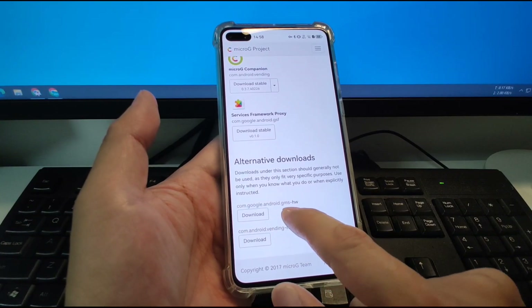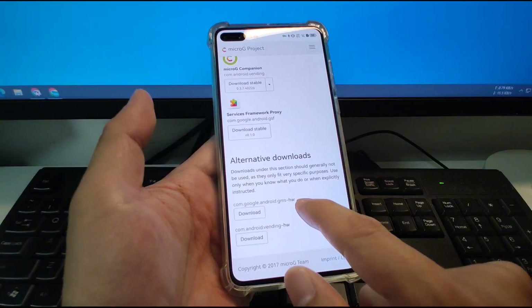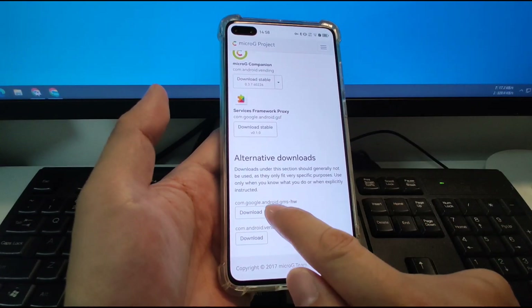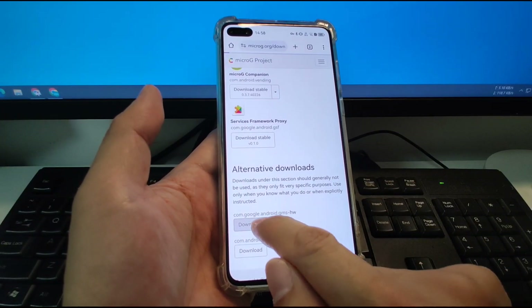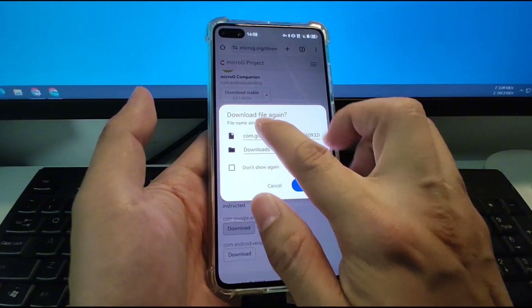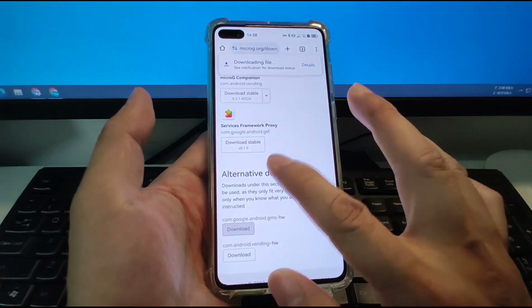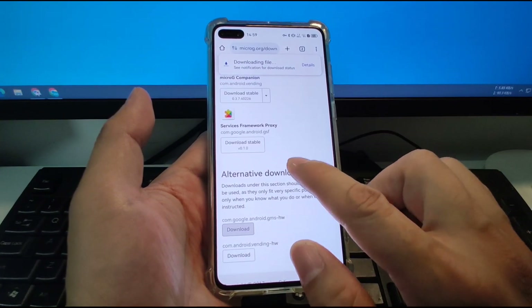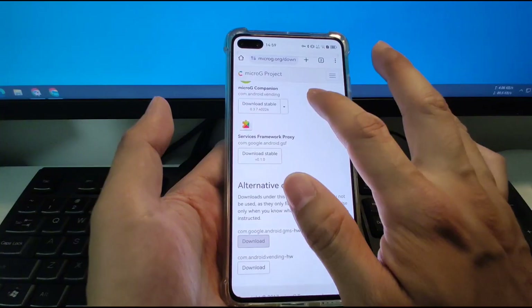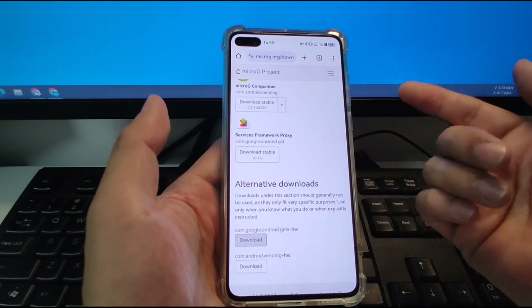You can see '.com.google.android.gms' and 'HW' — which means for Huawei. We need to download these two apps first. Click the first download button at the bottom of the page. Since I already downloaded this file before, I'll click download again. For you, you will not see the 'download again' popup since you've never downloaded before, so you will click download just once. Wait patiently until it's finished downloading — it may take several minutes depending on your internet speed.